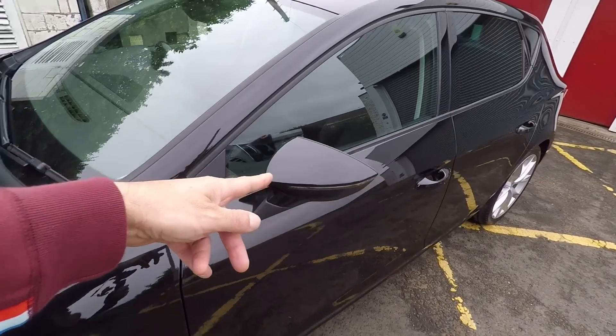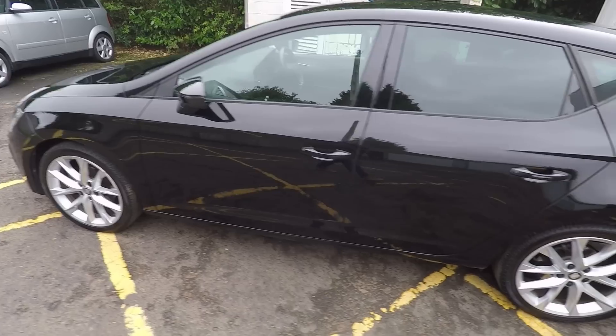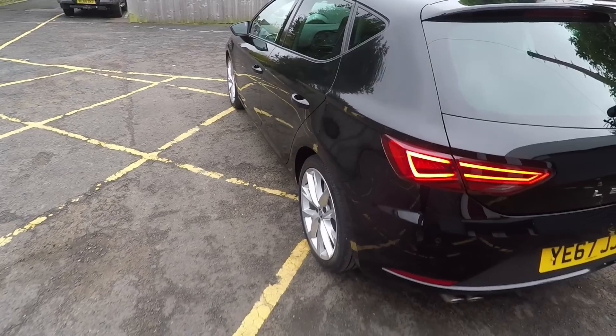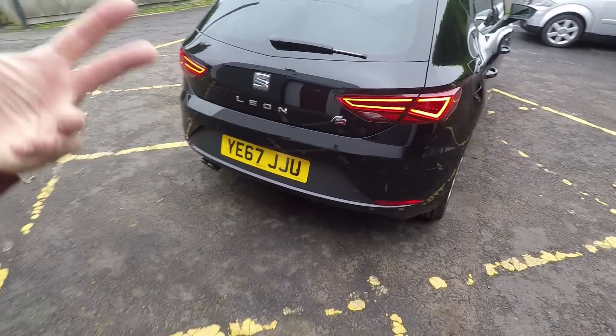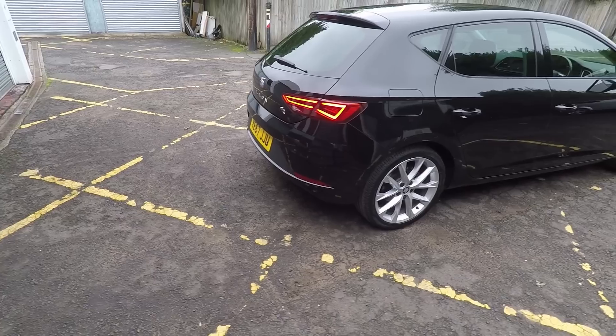The wing mirrors are pretty cool as well, very much inspired by Lamborghinis. I love the quarter panel treatments on the three-door and the five-door. We've got this unpainted section around the number plate aperture, which looks quite sporty when it's on a lighter colour car — it's not that noticeable on this black one.